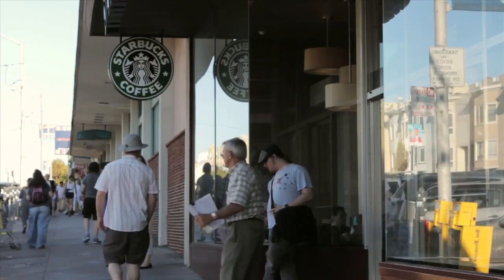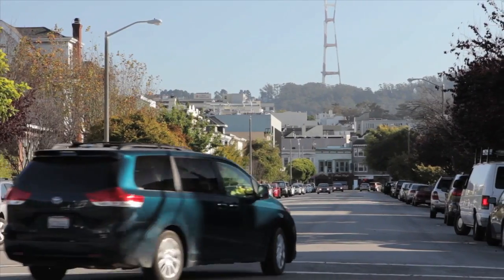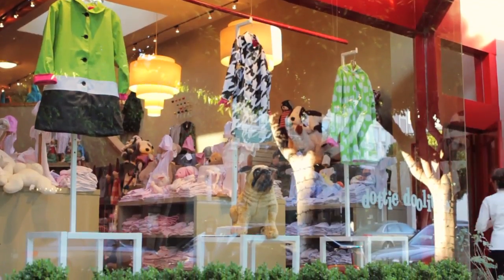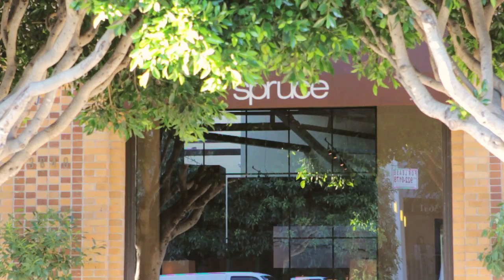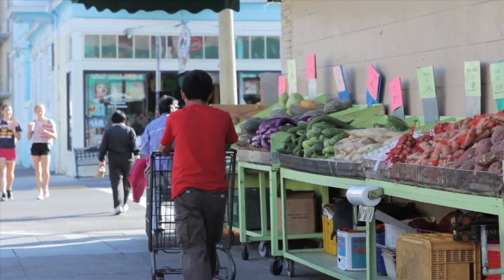Nearby is the well-known Laurel Village Shopping Center. Geary Boulevard offers restaurants and conveniences. Sacramento Street and Clement Street offer a variety of interesting shops and restaurants and are within easy walking distance.